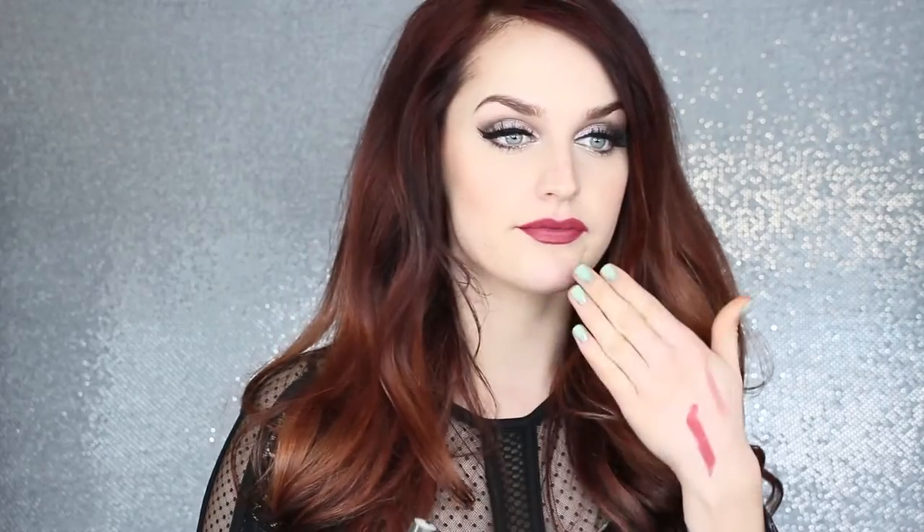Oh — why didn't you guys tell me I had lipstick on my teeth? Anyway, I'm really impressed with the consistency. It's matte but also kind of creamy at the same time, with just the slightest bit of sheen, so it's not drying on the lips. It's a very intense color, and probably my favorite out of the whole collection I'm showing you today. I'll definitely be wearing this one a lot this spring and summer.